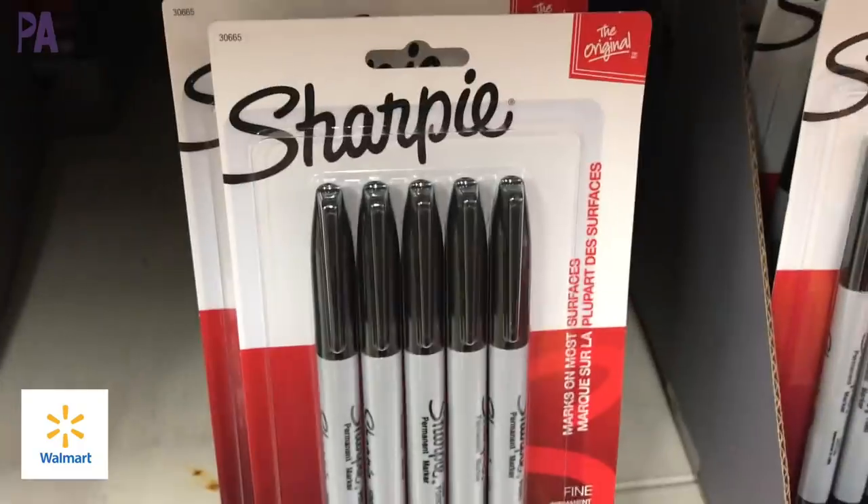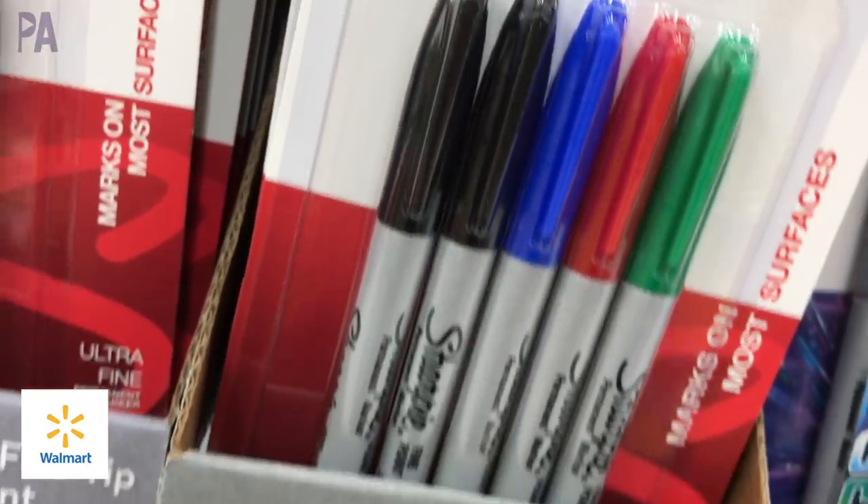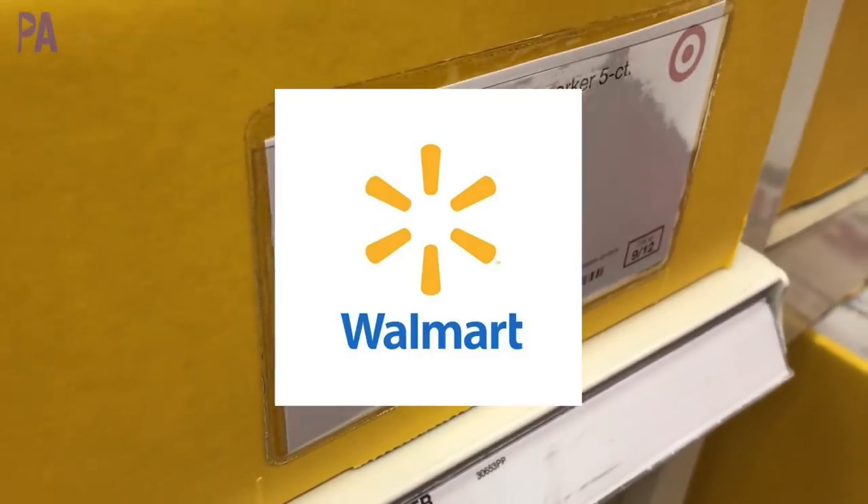Sharpies — we have a five-pack for $4.46 over at Walmart, and they also had the multicolored ones for $4.47. Over at Target, they are $4.49. So Walmart's going to win this one for the Sharpies.